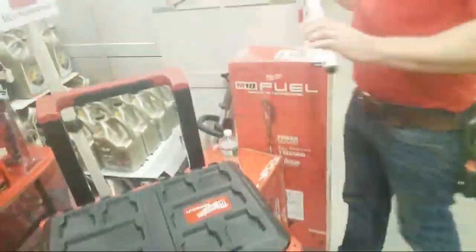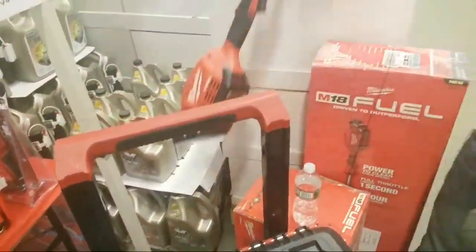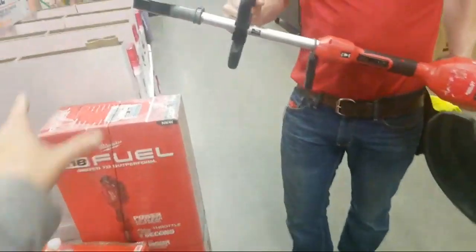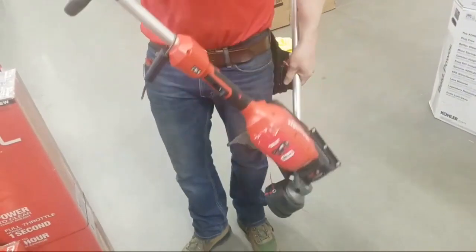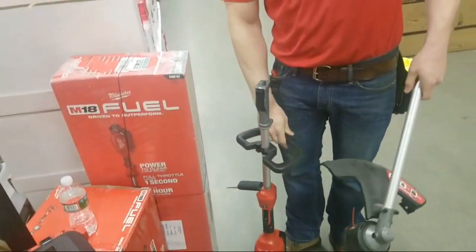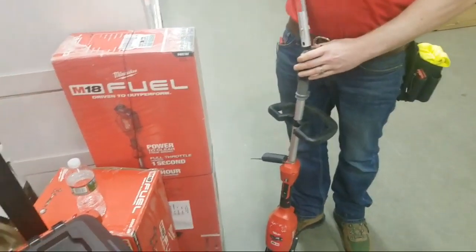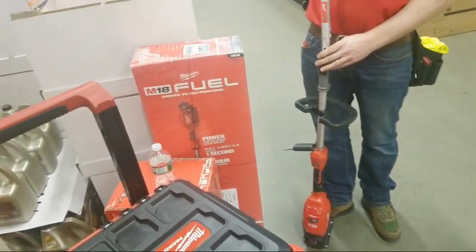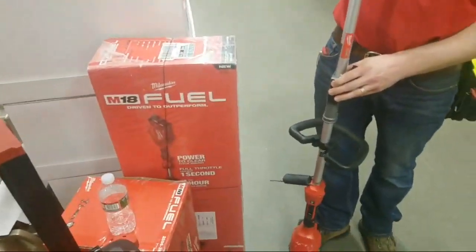Oh, you got the trimmer head — that's the trimmer head. It's attachment-capable now. I got all three of them — the pole saw and all. There's going to be a deal coming up — you might already be seeing the free attachment deal. It's been online for a little bit then would go off, then come back on.